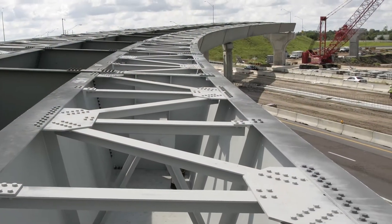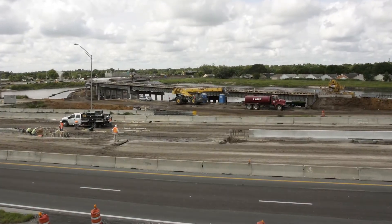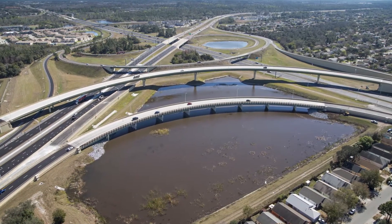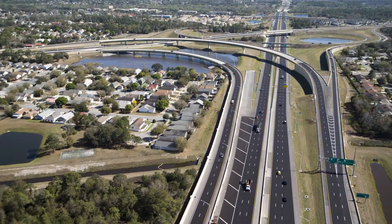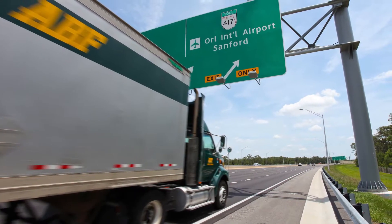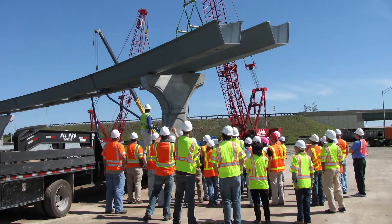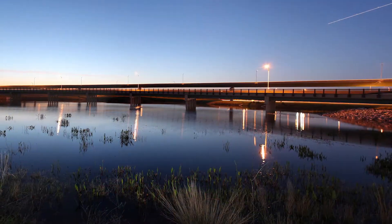The interchange improvements are part of a $675 million initiative to widen and improve the roads. The highly complex State Road 408–State Road 417 interchange improvements were successfully completed ahead of schedule. Traffic flow of 171,000 vehicles per day was maintained — a testament to the team's design and seamless coordination with all stakeholders involved.